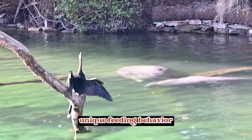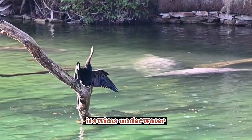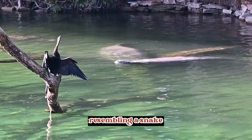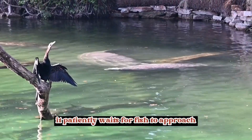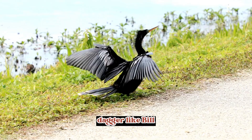Unique feeding behavior: the Anhinga has a distinctive method of catching prey. It swims underwater with only its neck and head above the surface, resembling a snake. It patiently waits for fish to approach, and then rapidly spears them with its sharp, dagger-like bill.